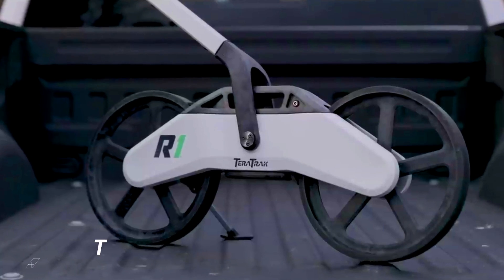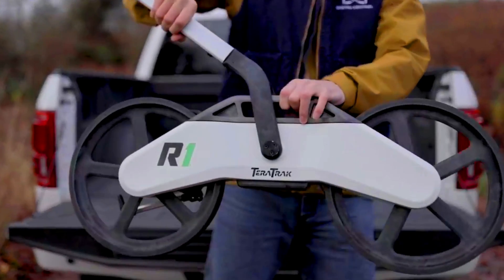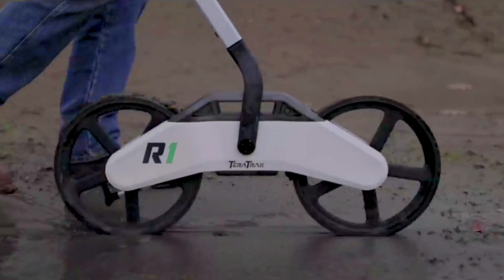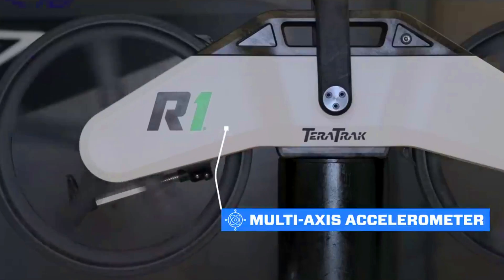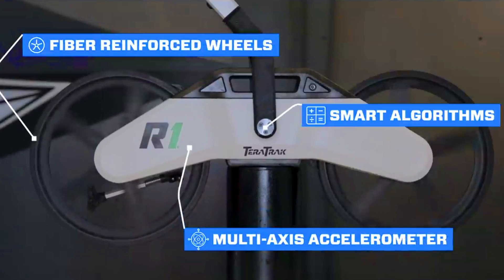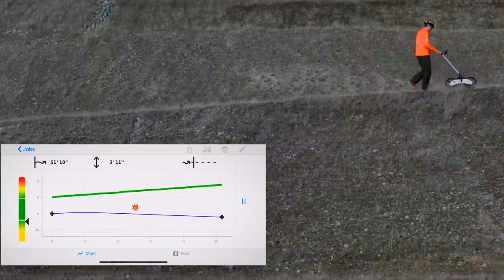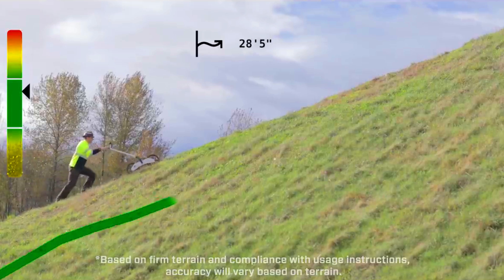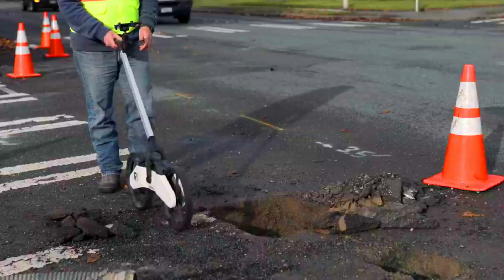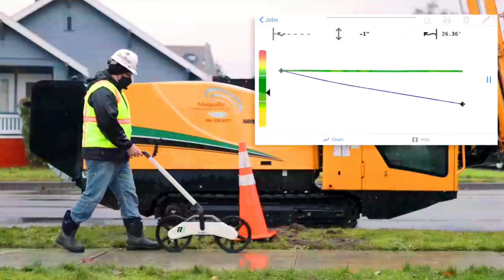The Terra Trek R1 is a terrain mapping and bore planning device that uses a combination of GPS, laser scanning, and 3D imaging to create a detailed map of the terrain. This map can be used for a variety of construction tasks such as planning bore paths for underground utilities, inspecting existing underground utilities, mapping construction sites, surveying land, and creating 3D models of objects.